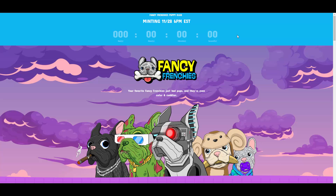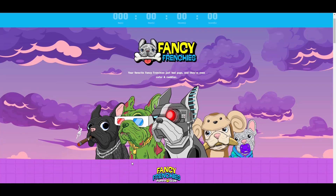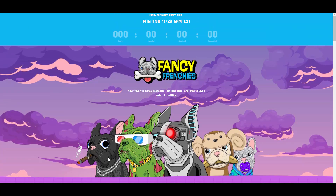Your favorite Fancy Frenchies just had pups and they are even cuter and cuddlier. I'm a big fan of this fella on the left wearing a Dior sweater and dripping with the diamond chains and cigar — he knows the drip.